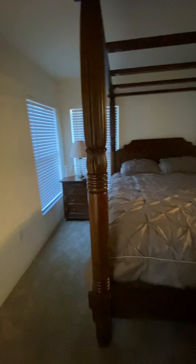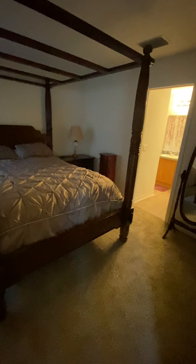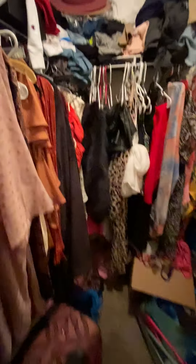Let's take a look at the master bedroom. That is a queen-size bed, and it fits pretty good in here. They've got this big dresser, a walk-in closet over here. Sellers are in the middle of moving out.